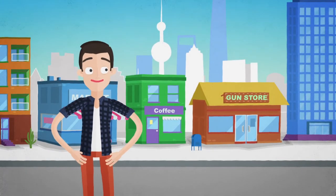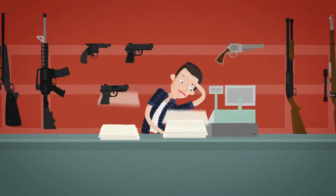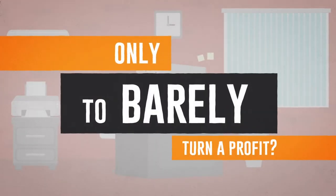Do you own, operate an FFL retail store? Spend more time filling out forms than actually running your business? Tired of paying ungodly fees to list guns on outdated websites only to barely turn a profit?